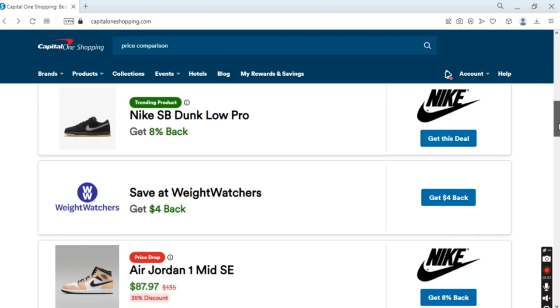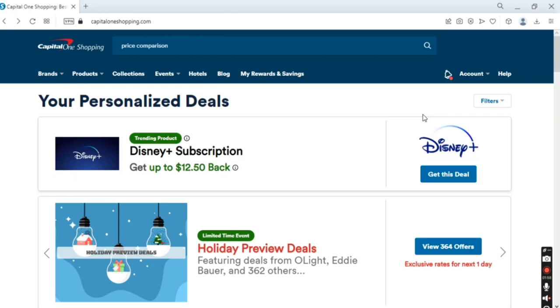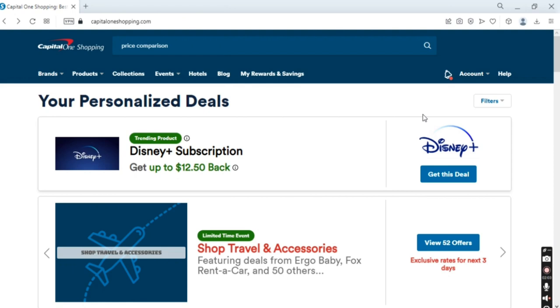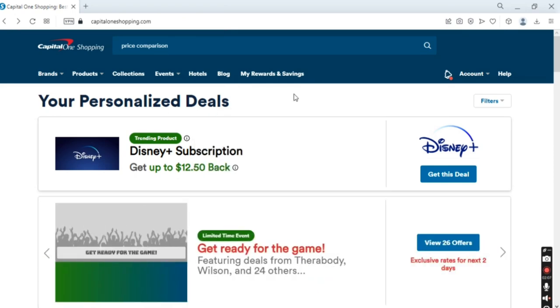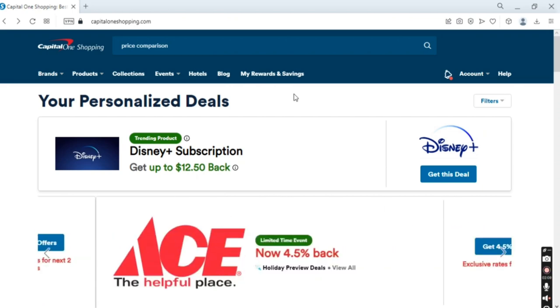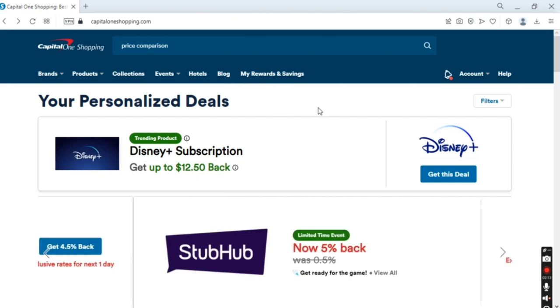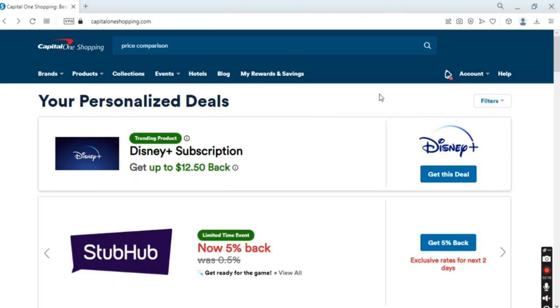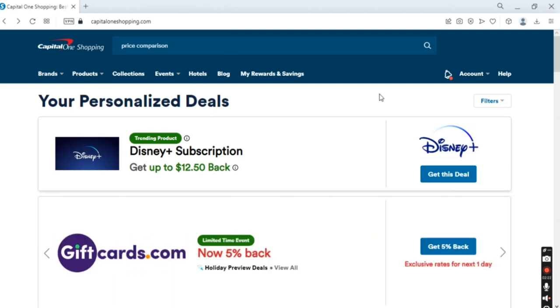This website also has another very useful tool called a price comparison tool. For example, if you find a product that you really like, you can compare its price using the Capital One Shopping comparison tool, and it will show you if there is anywhere on the internet where the same product is available for less money.